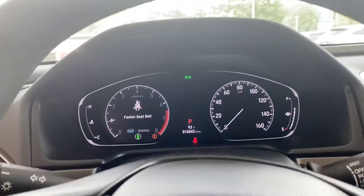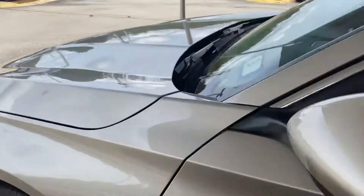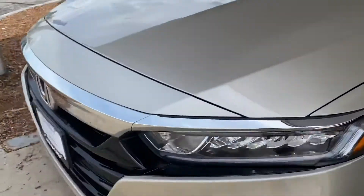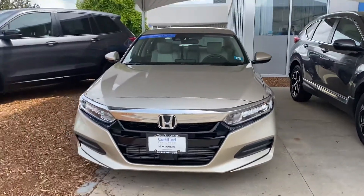So at your convenience, Jamie, feel free to give me a call. My number is 603-494-7742. I'd love to have you come in, take it for a test drive, see what you think. Stay safe and I look forward to hearing from you. Thanks, Jamie.